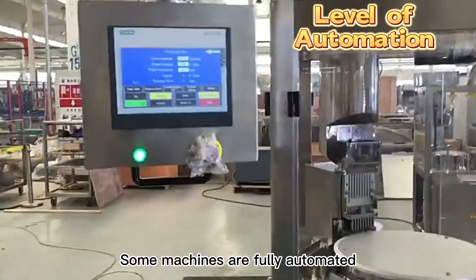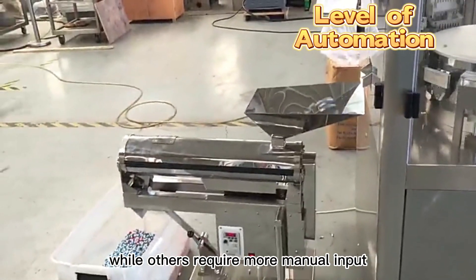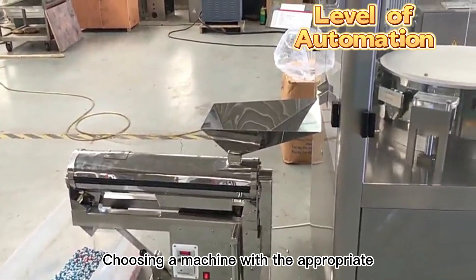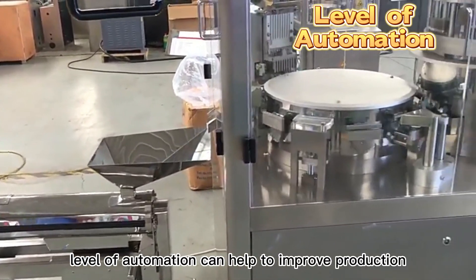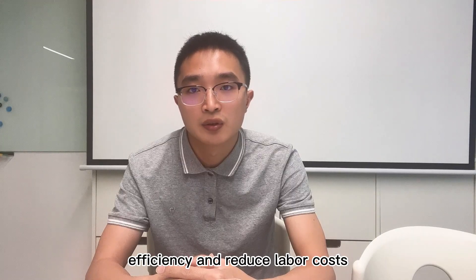Some machines are fully automated, while others require more manual input. Choosing a machine with the appropriate level of automation can help to improve production efficiency and reduce labor costs.